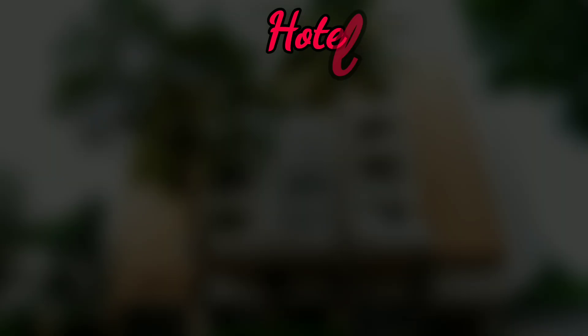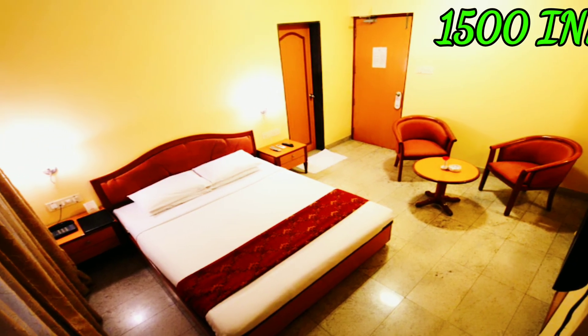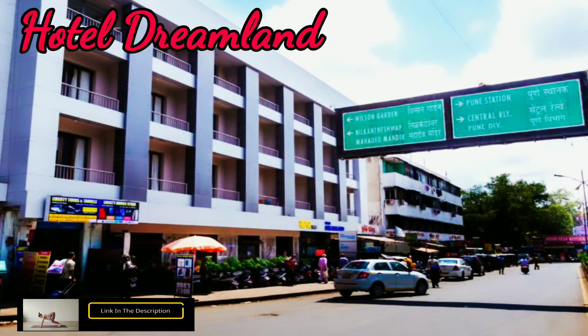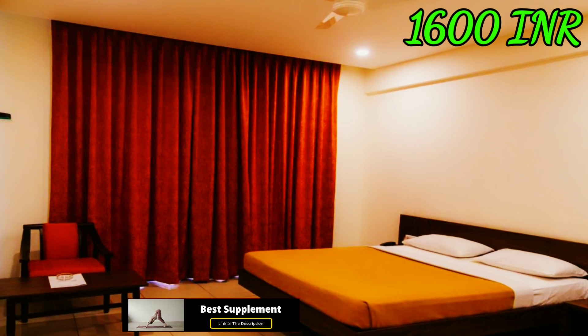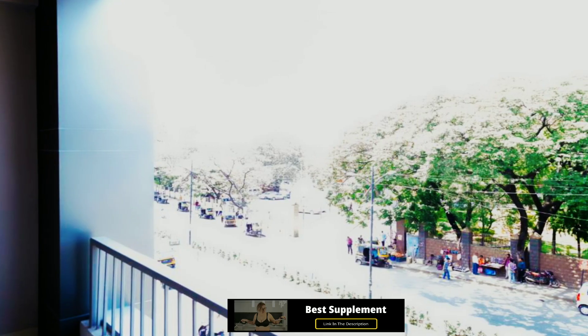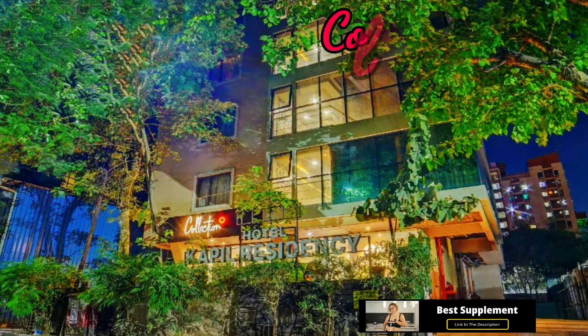Hotel Dreamland: this hotel is near Pune Junction railway station, price starts at 1600 Indian rupees, checkout time is 11 AM, the hotel has free Wi-Fi, luggage storage, car park, and many more amenities. Collection Area 17104: this hotel is near Pune Junction railway station, price starts at 1800 Indian rupees, checkout time is 11 AM.